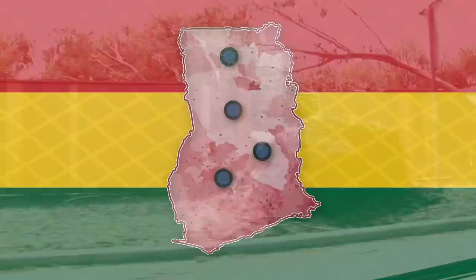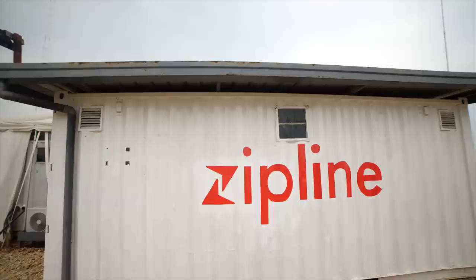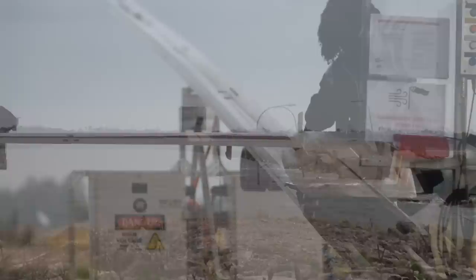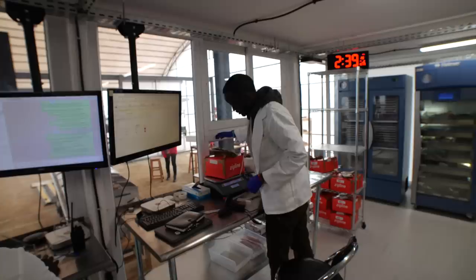Another potential application for these drones is disaster relief. The bare basics needed to start operations can be packed into a single shipping container and assembled in just a few days. The system is designed for places like Rwanda where road infrastructure is lacking, and after major natural disasters, road infrastructure often is lacking. It could be quite impactful to be able to deploy a relatively low-cost, high-frequency delivery system over a disaster area using drones like these. While Zipline is not currently set up for fast deployment in disaster relief situations, the company has considered working on this for the future.